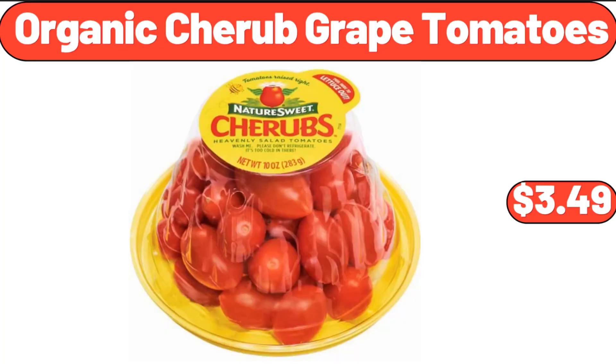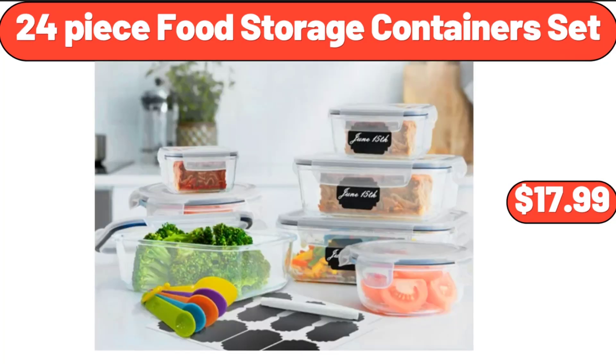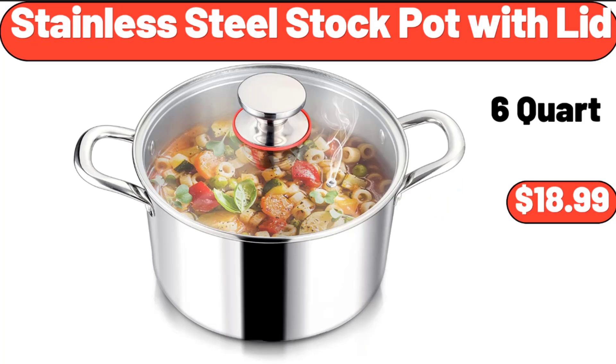Organic Cherub Grape Tomatoes, $3.49. 6-Quart Touchscreen Air Fryer, $76.99. 24-Piece Food Storage Containers Set, $17.99. 8-Quart Large Capacity Slow Cooker, $49.99.